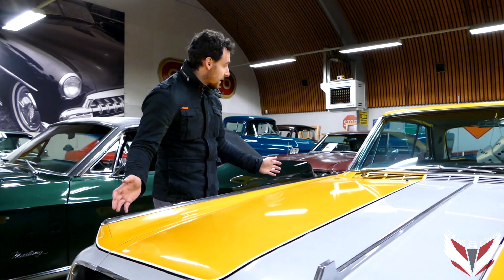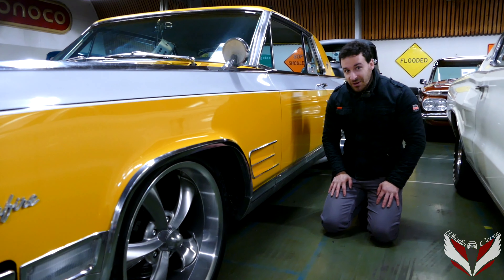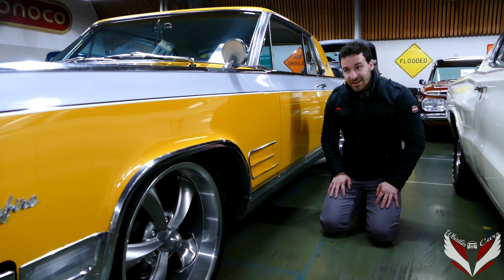The side fenders — whatever you want to call them — that they put on this car are pure decoration with no function at all. But it just shows that this is more than your average car. This is a show car, and it's hate it or love it.